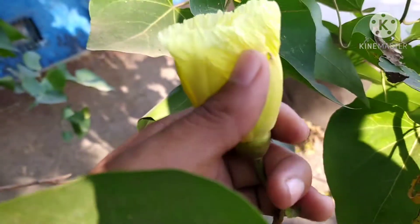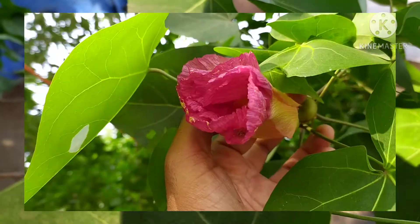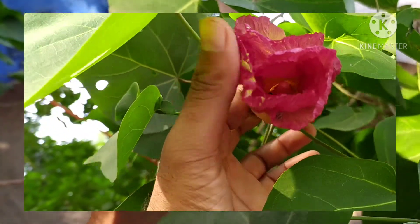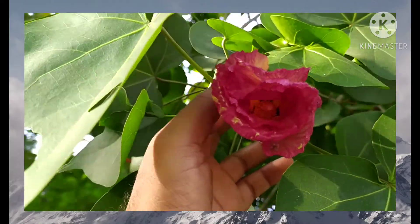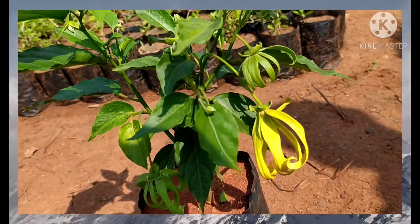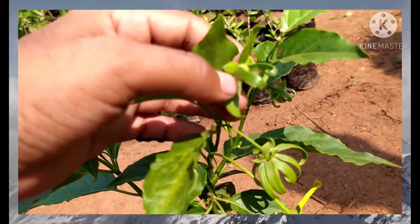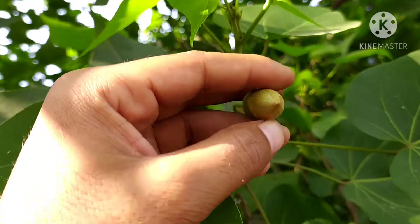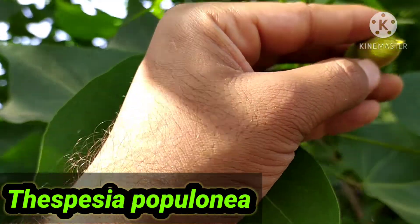Welcome to Nature and Nature Boy. Have you ever seen a flower which changes its color from morning to evening? It's so fascinating that we can see different colors in a single flower in a single day. This video is mainly to show you this type of flower which changes its color in a single day. So without any delay, let's move on. The botanical name is Thespesia populnea.